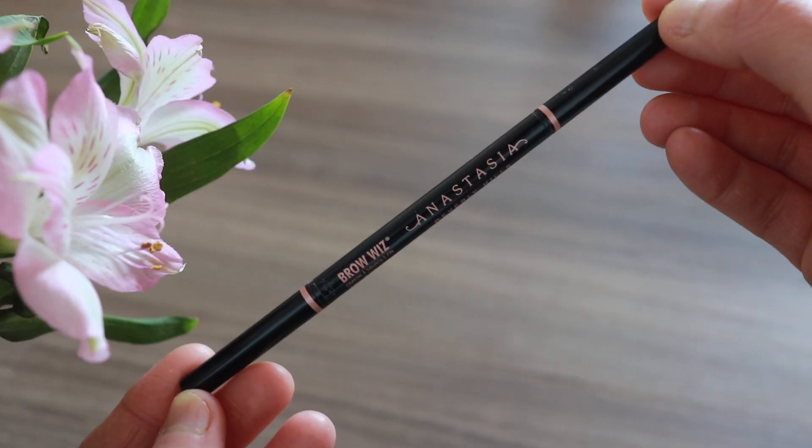I haven't retouched the lip cushion yet and it still feels very moisturizing and soft. For my brows I'm using the Anastasia Wiz Brow — I just fill in wherever my hair is sparse, then use the spoolie to blend it all out.